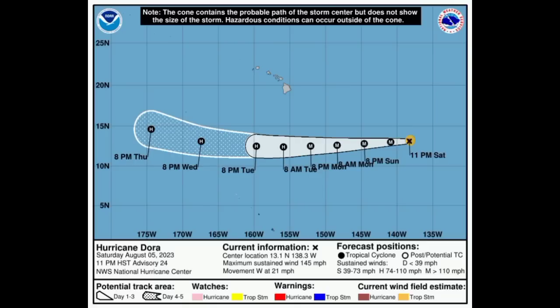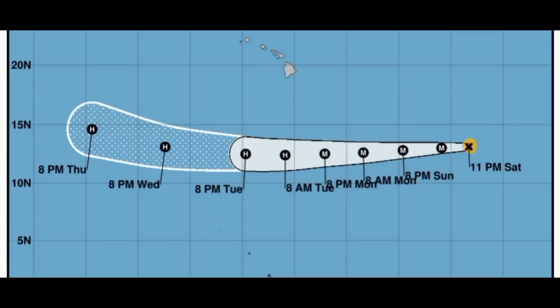The remnants of Eugene might make their way into the northern part of the Baja California Peninsula or maybe even into California. As for Dora, there isn't much change with the track — it's just about the intensity at this point. It is continuing westward at 21 miles per hour with maximum sustained winds of 145 miles per hour, maintaining Category 4 status for now. It should slowly weaken as we head throughout this week, but is expected to remain a hurricane through Thursday. Not a threat to the Hawaiian Islands — not bringing any direct impacts.